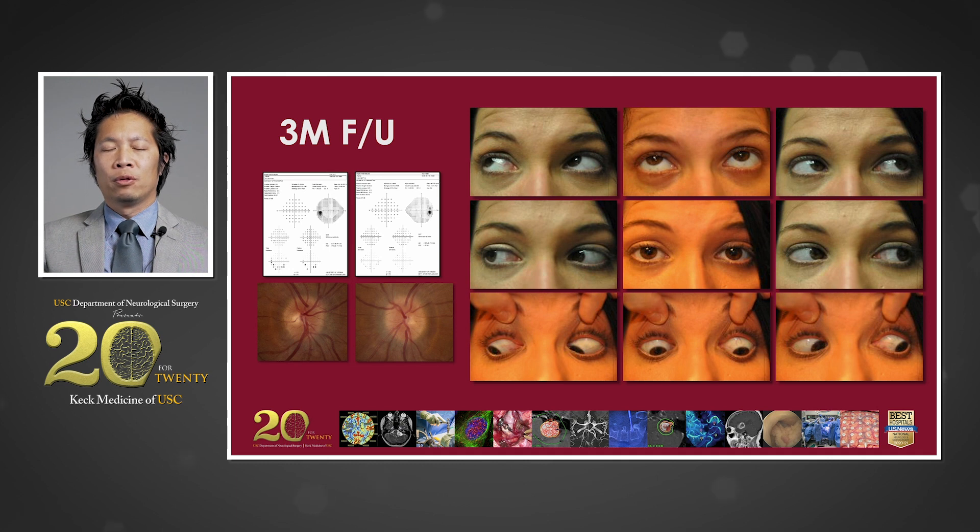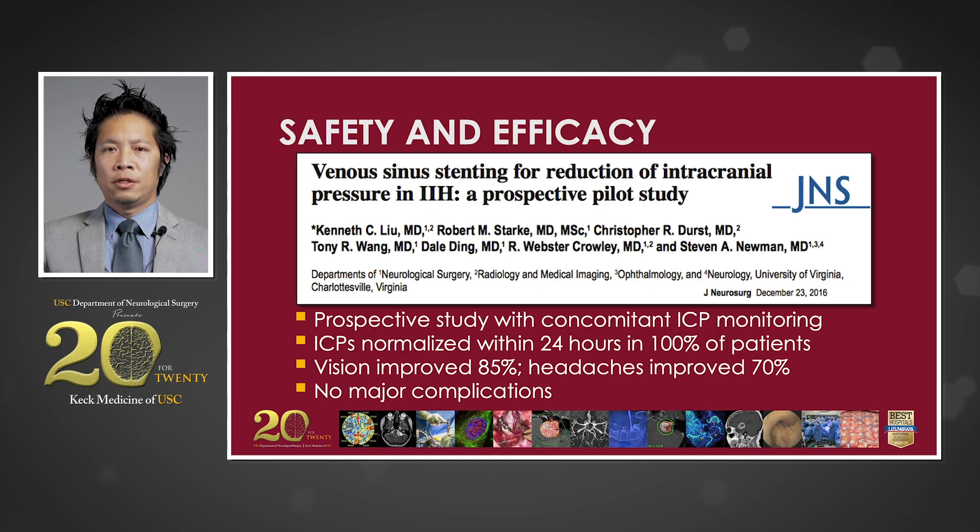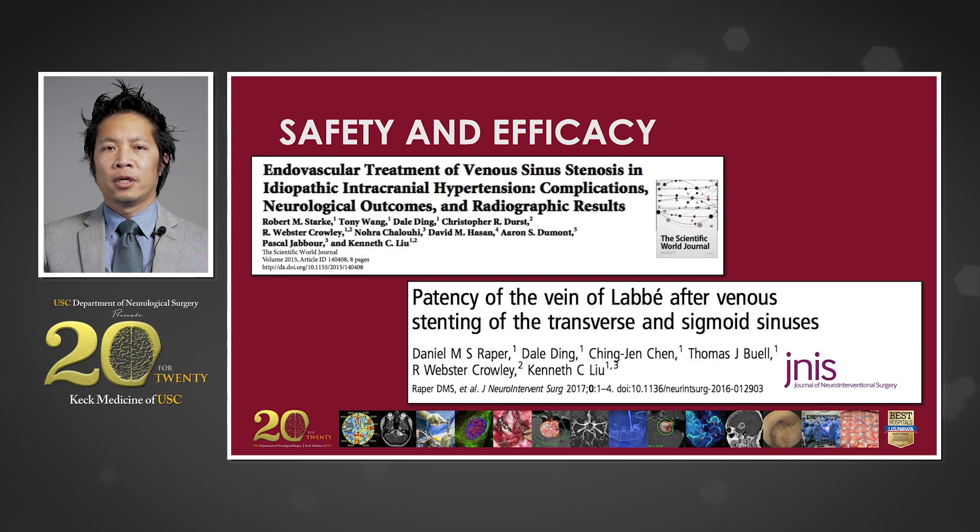More importantly, at her three-month follow-up, the patient's visual fields had essentially returned to normal and her papilledema had resolved. Her extraocular movements had returned to normal as well. In selected patients, the use of venous stenting to treat intracranial hypertension has been shown to be safe and effective. This manuscript examines stenting with concomitant invasive pressure monitoring, showing complete normalization of intracranial pressures for every patient with no major complications. The scientific literature confirms that complication rates are exceedingly low, long-term stent patency remains very high, and clinical outcomes are durable.